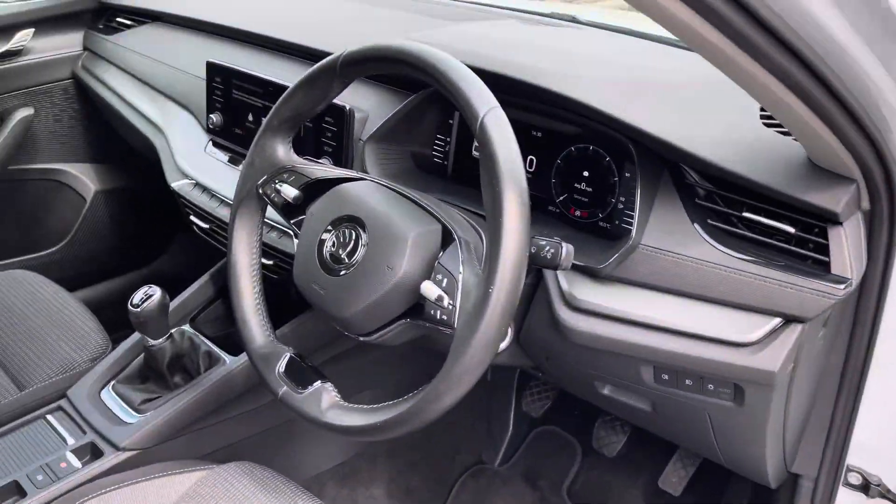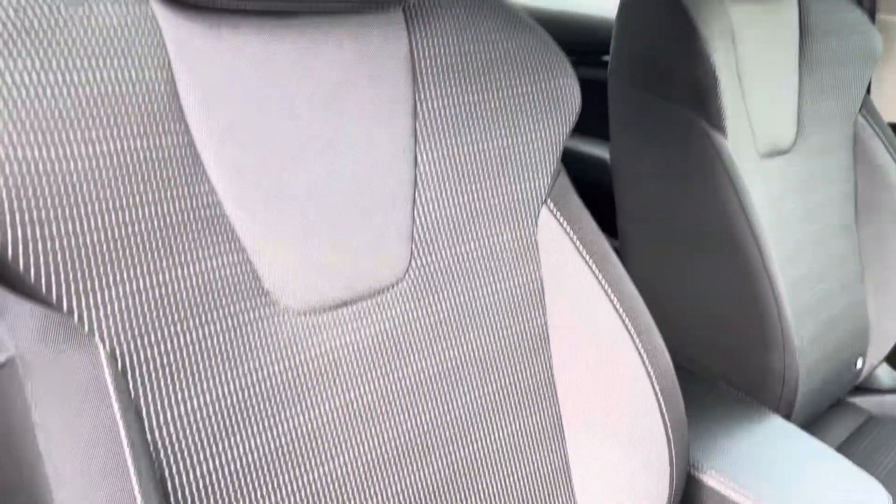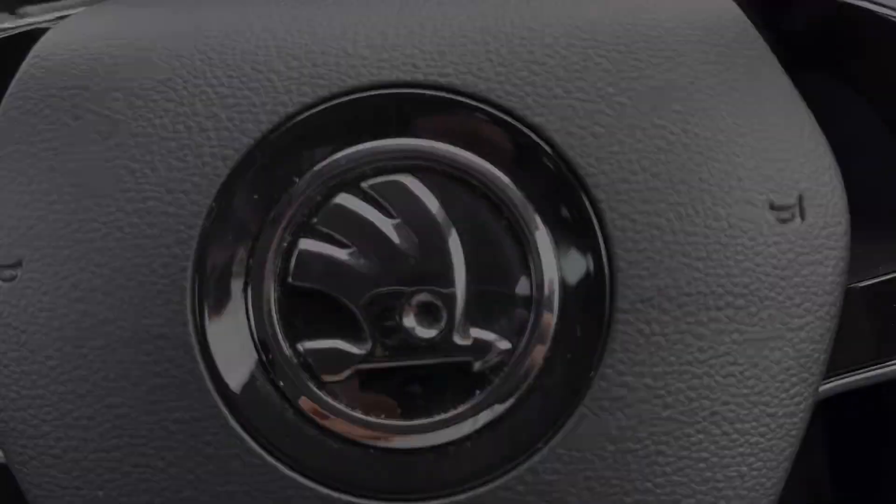In the front, decorative dash inserts are available as well as a leather wrapped two spoke steering wheel for the driver. It's multifunctional, and there are front sports seats on offer that provide plenty of comfort and side lumbar support.